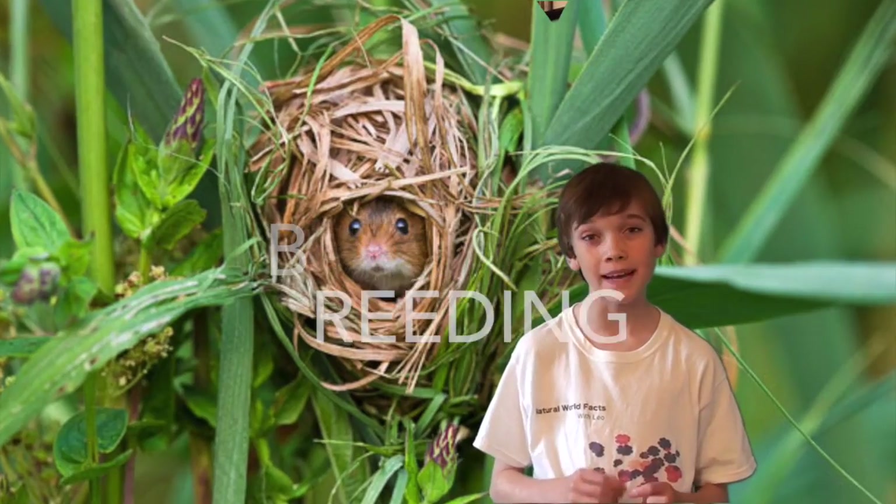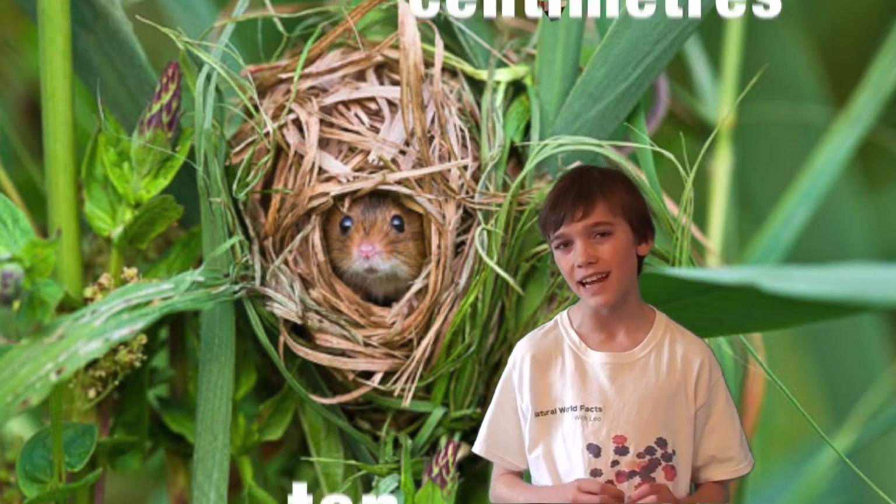Breeding. Their nests are made out of woven grass and are around 10cm in diameter. Non-breeding nests are around 5cm in diameter and are built closer to the ground.